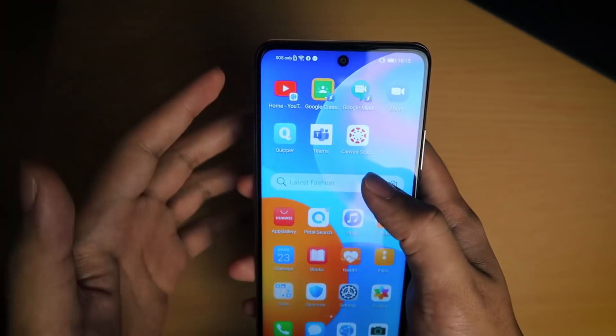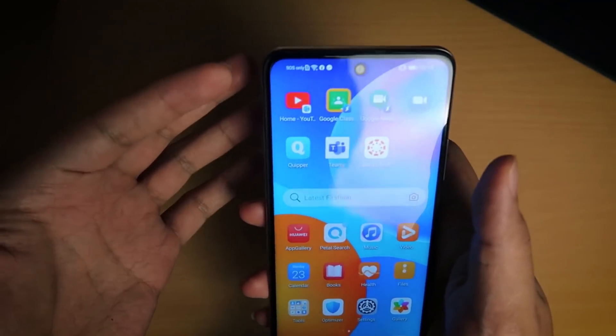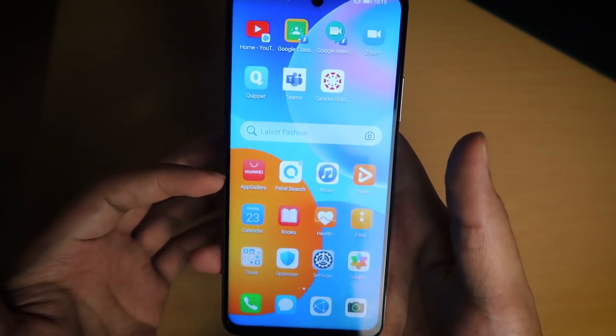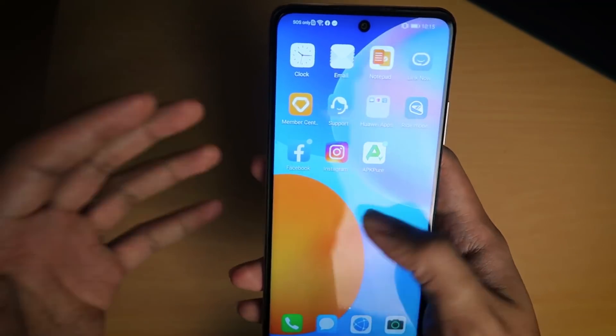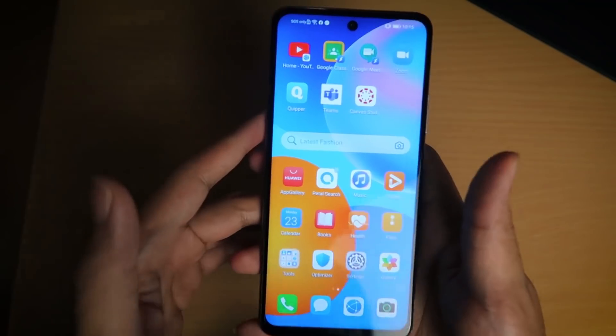So there you have it — those are some of the apps I wanted to show you how to download, especially for online students. You can see how simple it is to get all of them through the Huawei App Gallery and Petal Search. You can also get apps like Facebook, Instagram, TikTok, and Snapchat — it'll all work on your Huawei device. I hope this video was helpful. Check out my Huawei Y7a review in the description, and I'll leave links to the Lazada and Shopee stores as well. Please give it a like and subscribe for more weekly videos — I'll see you next time as I continue to unbox everything.